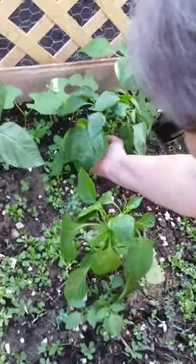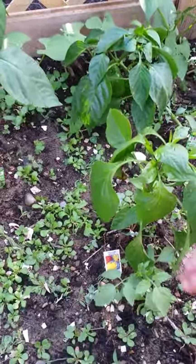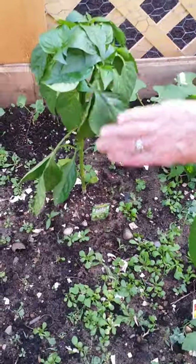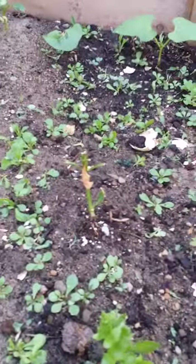Here's my little green pepper. This one is supposed to be a yellow pepper, but these two are green peppers. You can tell the groundhog got this one, and this is the one that it totally, completely got down.